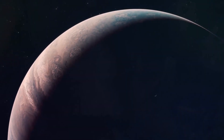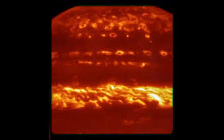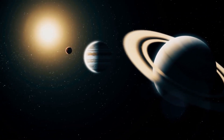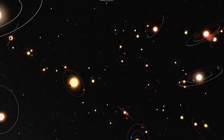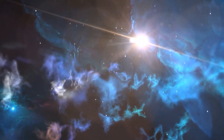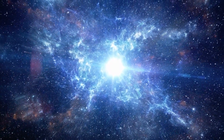Galileo Galilei found Jupiter's four biggest moons in 1610: Io, Europa, Ganymede, and Callisto. Scientists think that Jupiter has a lot more moons than the 84 we know about right now. Ganymede is a lot bigger than the planet Mercury, while Callisto is a little bit smaller than Ganymede. Io and Europa are about the same size as Earth's Moon.